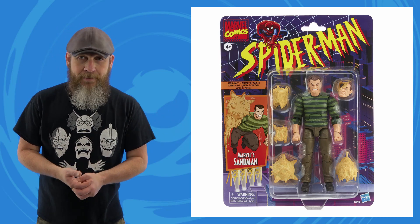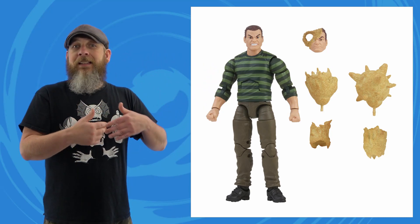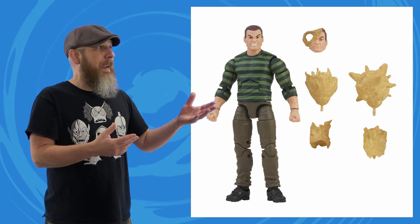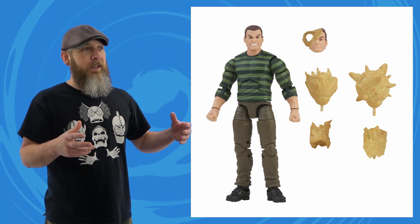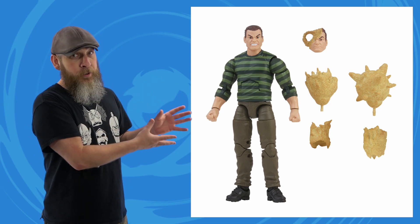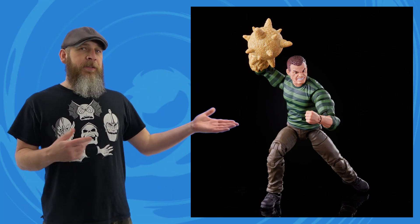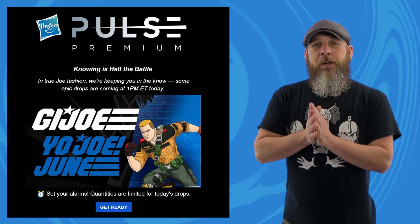Today the Marvel Legends team revealed the Spider-Man retro carded Sandman and I love it. I know there are people who love the original Toy Biz and the Build-A-Figure Sandman, but for me the BAF was too big. This fits more into my Hasbro shelf because it seems to match Hydro-Man better, and I've always thought of them as yin and yang. I kind of wish the punch face was a bit angrier or more expressive since there's a hand going through his face, but I'm probably not going to use that as much as the normal angry head and the sand limbs. $23, estimated for October.